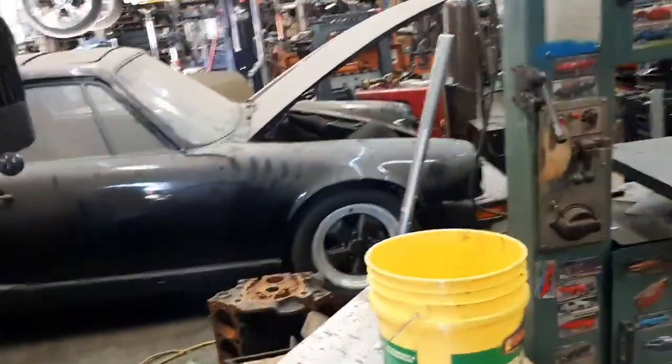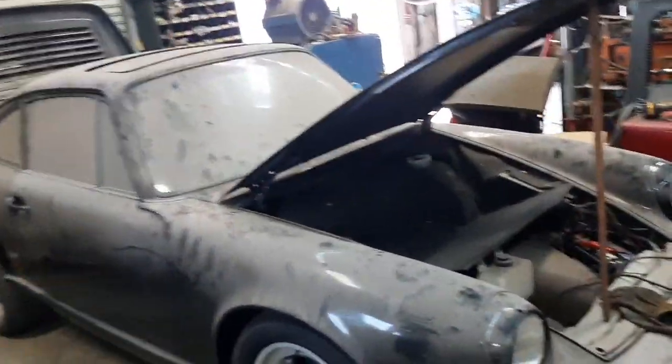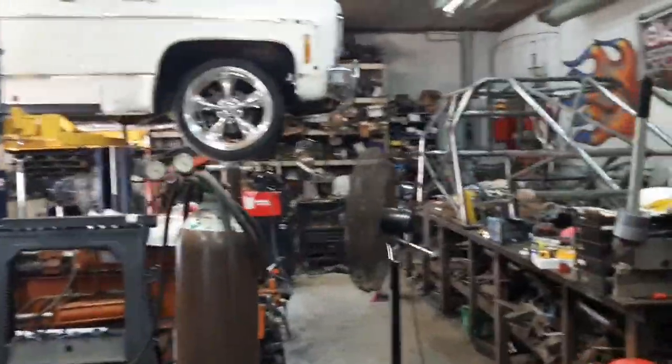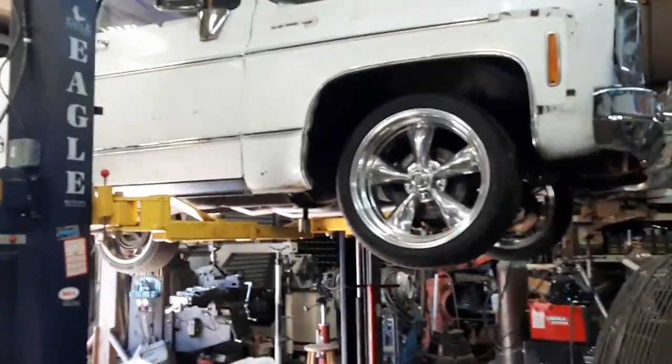I'm at Gas Axe Chop Shop. Tim has his Chevy-powered V8 Porsche in here doing something to it — I'm not really sure. I'm here to work on this: a 1978 Chevy C10 truck that goes by the name of Billy James.